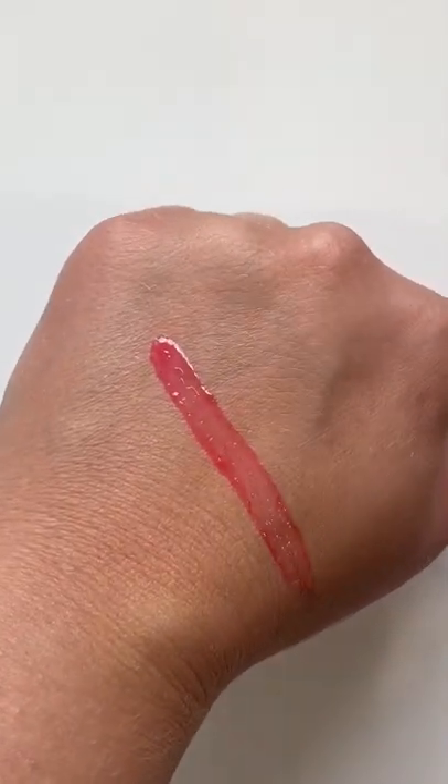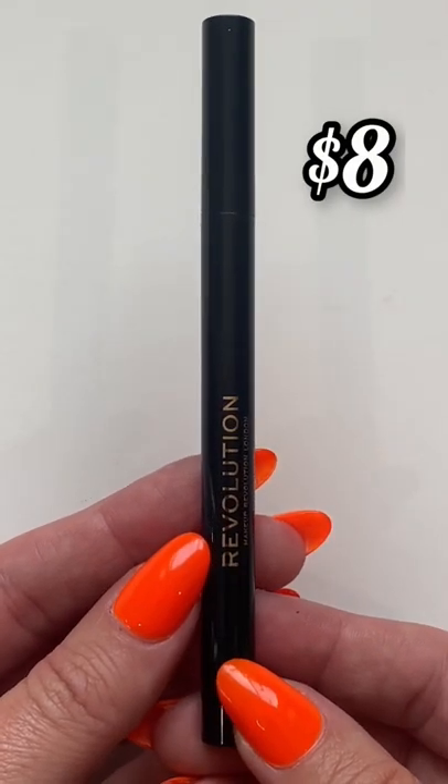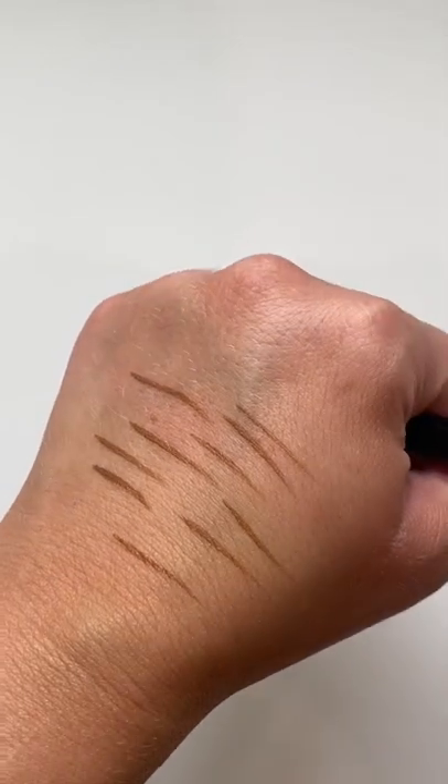And finally, this brand new brow pen from Makeup Revolution. I have the shade Light Brown, and this lasts forever. It has a tiny tip, super easy to do the hair-like strokes, and I reach for this on a natural day.